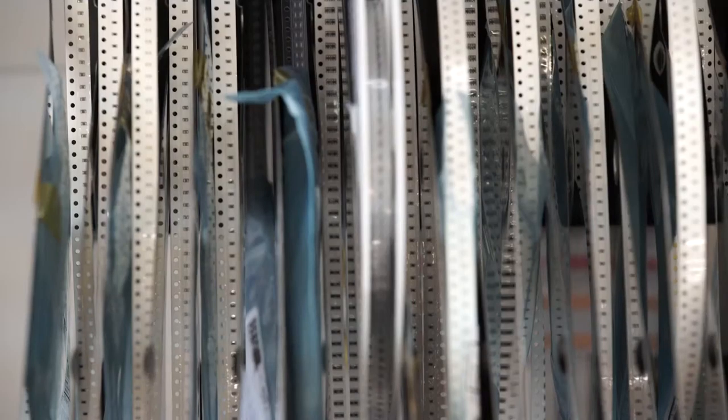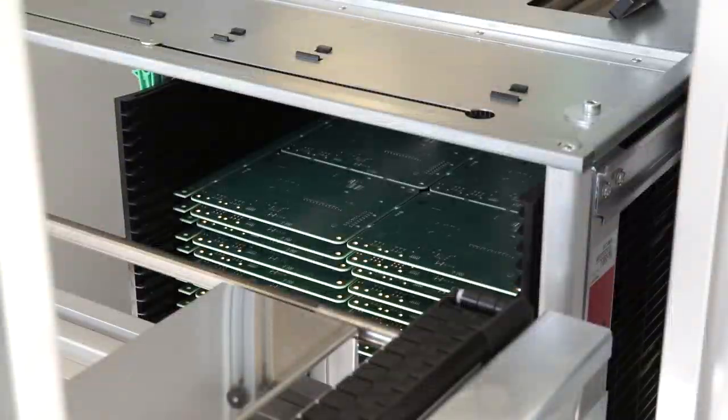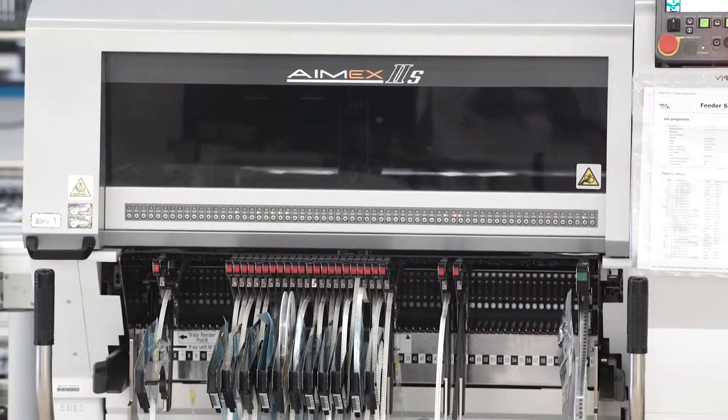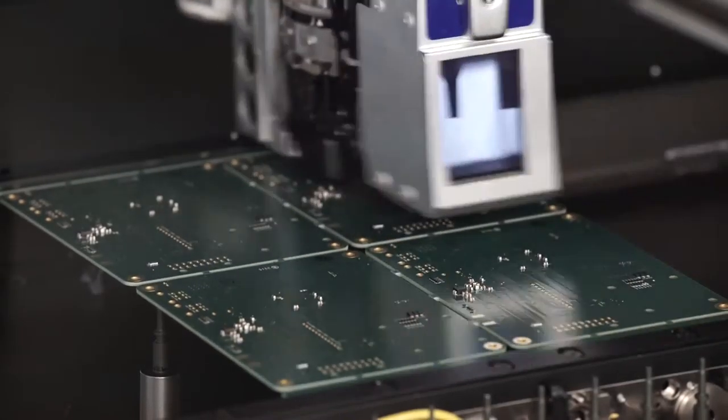The flexibility we have is we have feeder carts that we actually set up multiple jobs offline while one job is still running online. For this quick-turn environment, it enables us to produce 10 to 20 jobs per day. Most machines, you have to actually put the feeders onto the machine, whereas now we can put it on while the machine is still running.